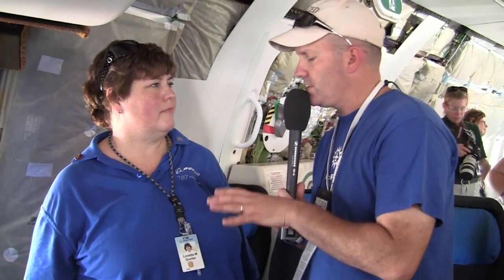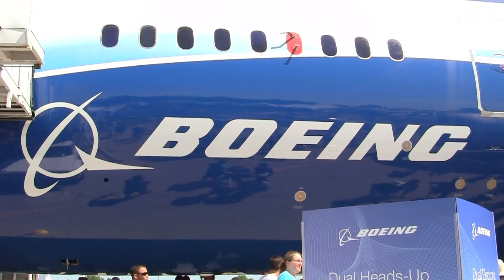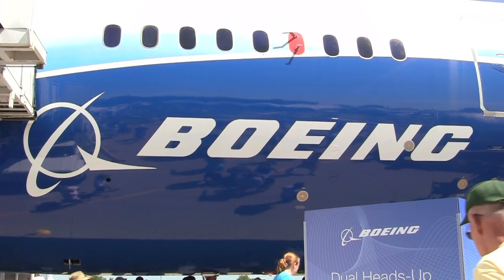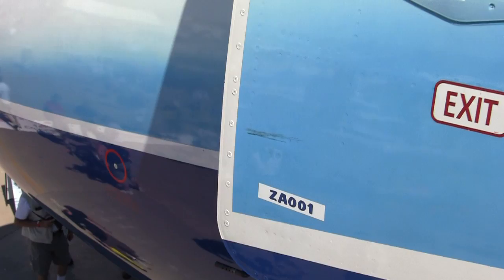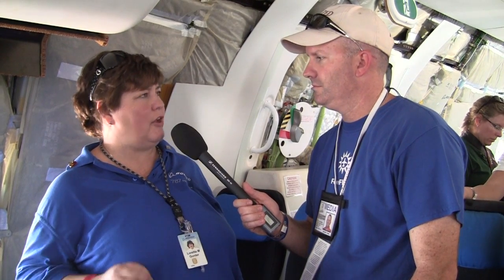The 787 is absolutely unique in that it has the passenger count of a 767 but the range of a 777. There are more than 400 cities that people want to fly directly between. With the 787, distant cities can be connected directly even if they're mid-sized cities, instead of having to go through a hub.